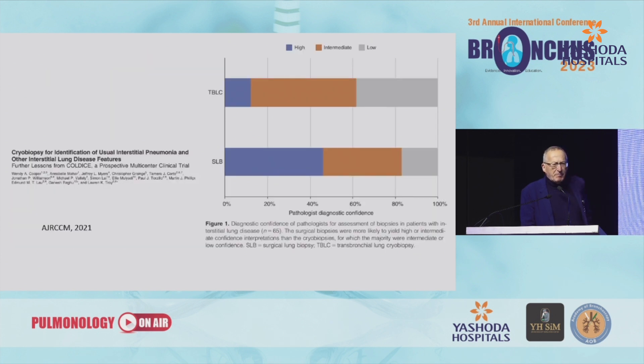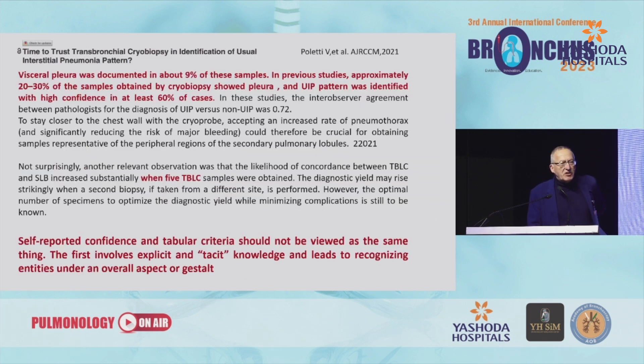There is another paper from the Australian group showing that according to tabular criteria, the cryobiopsy diagnosis of UIP on cryobiopsy samples was probable and not definite in the majority of cases, while it was definite in half of the cases using surgical lung biopsy — in a study using samples from both cryobiopsy and surgical lung biopsy from the same patients. But as noted in our editorial, tabular criteria and confidence are not the same thing, and they probably don't take into account the so-called tacit knowledge, which is an important part of our intellectual diagnostic process.